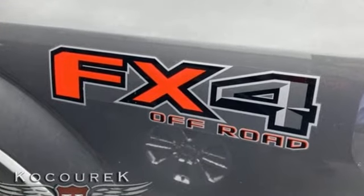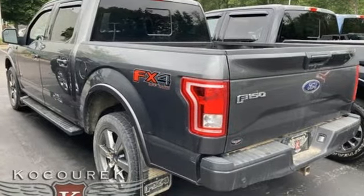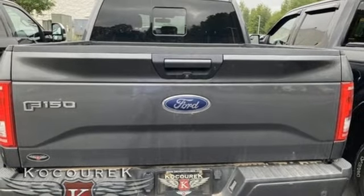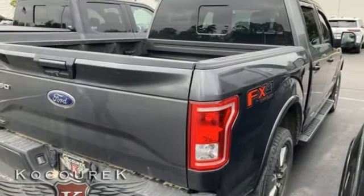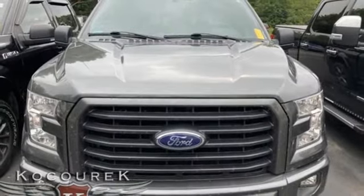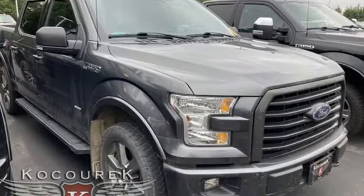V8 engine, 4-wheel drive, driver selectable mode, trailer brake controller, integrated navigation system with voice activation, Wi-Fi hotspot, heated and ventilated leather bucket seats, mirror-mounted spotlights, electronic shift on the fly, rear parking sensors, and automatic transmission.